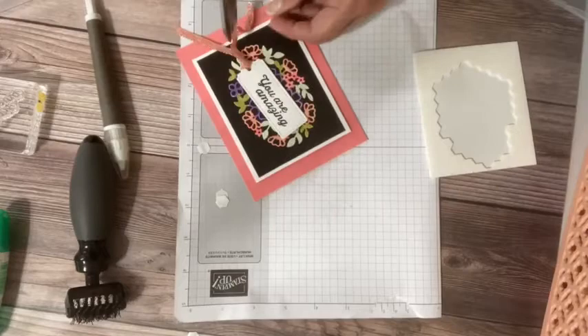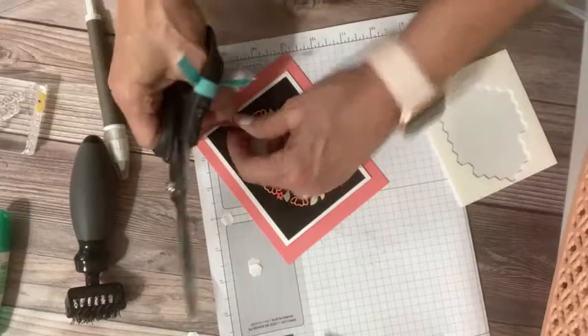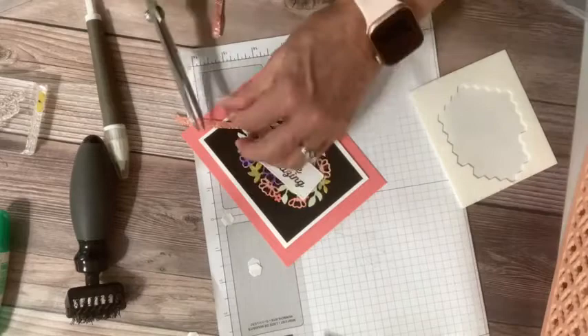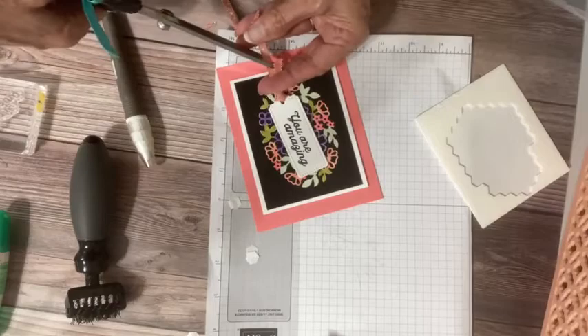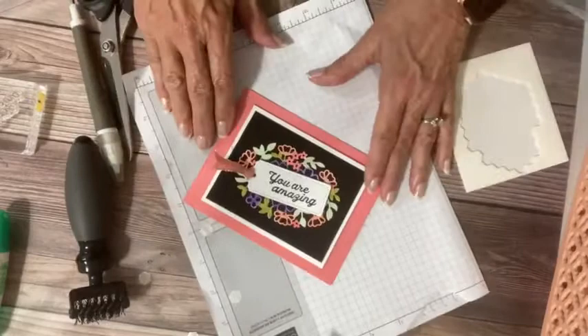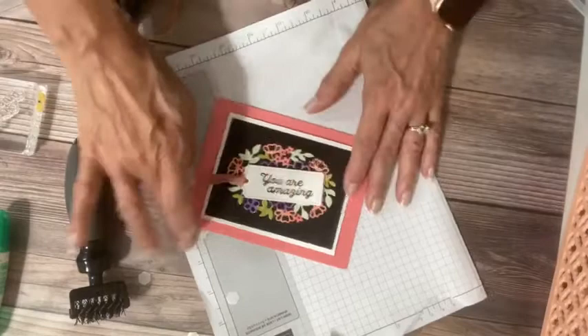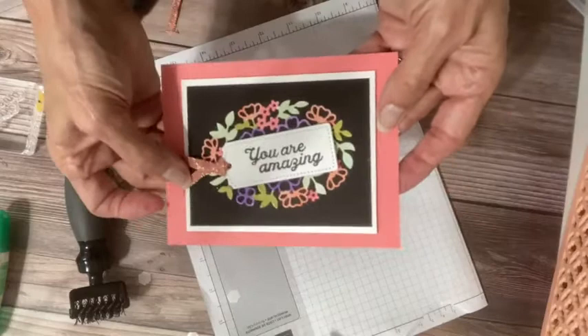Let's try it this way — there we go — and do one tail in the opposite direction so we have true tails going. Now 'You Are Amazing' — and I think I'm going to add just a little bit of rhinestone bling because I think it needs just a little bit more shine. See how that shine is just bringing everything together. Can you see that coming through in the light — the beautiful Flirty Flamingo ribbon?